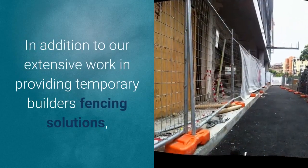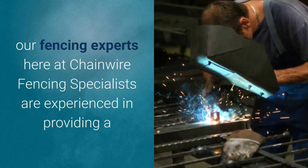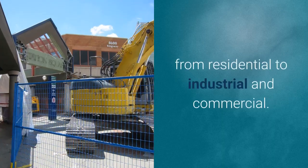In addition to our extensive work in providing temporary builder's fencing solutions, our fencing experts here at Chainwire Fencing Specialists are experienced in providing a whole host of other fencing solutions, ranging from residential to industrial and commercial.